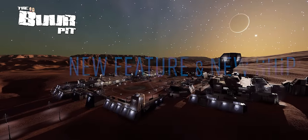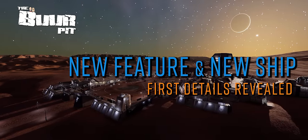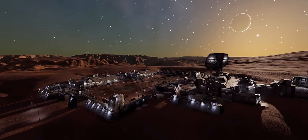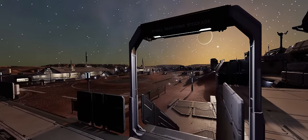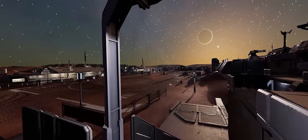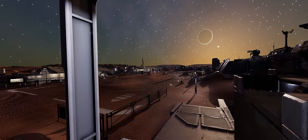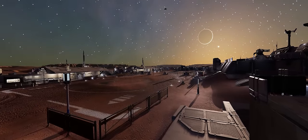The monthly Frontier Unlocked livestream just got finished and once again we've had an information dense drop from the Cambridge-based developers of Elite Dangerous. We know what the next new ship to hit the game is and we've seen the first very early details of the galaxy-changing new feature coming to the game, and we're breaking it all down for you right now.